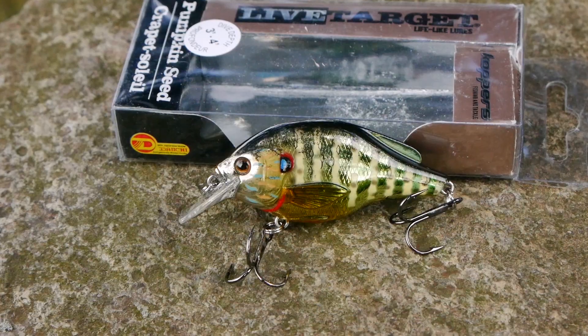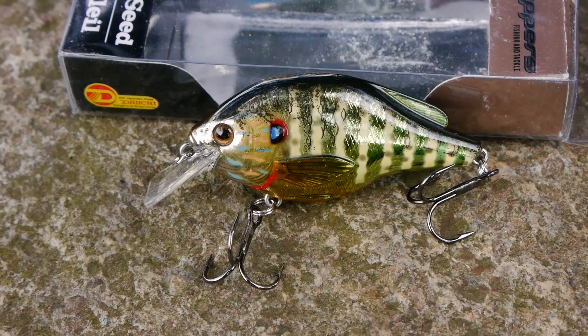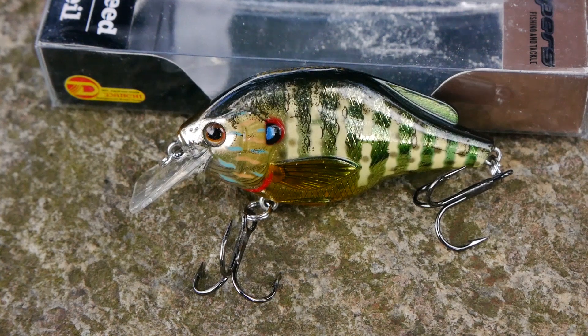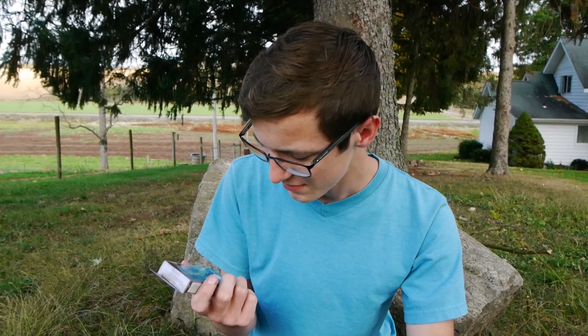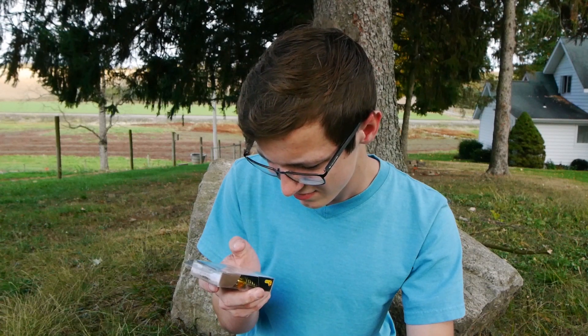I also got a bait here — this is a Live Target squarebill bluegill. I had one of their lipless crankbaits that was a bluegill pattern and it caught me some nice fish. Unfortunately I lost it and I was kind of ticked about that because these baits are expensive. But I got another bluegill pattern.